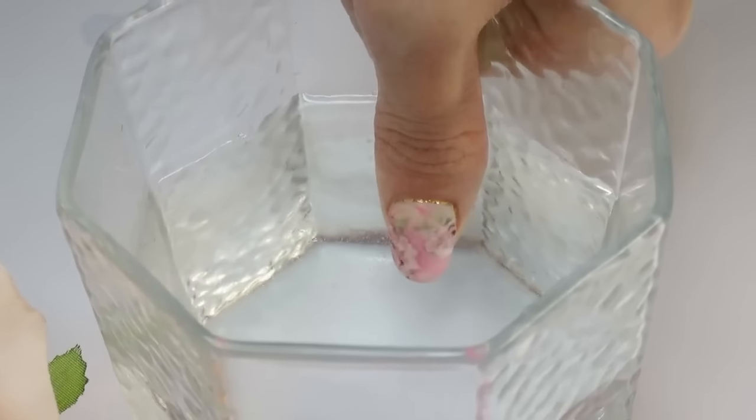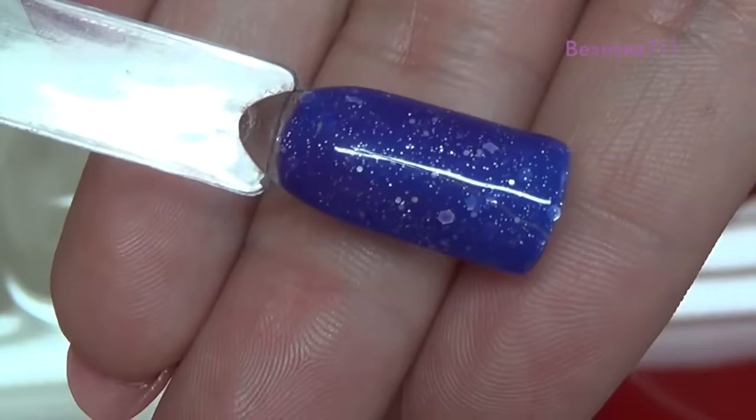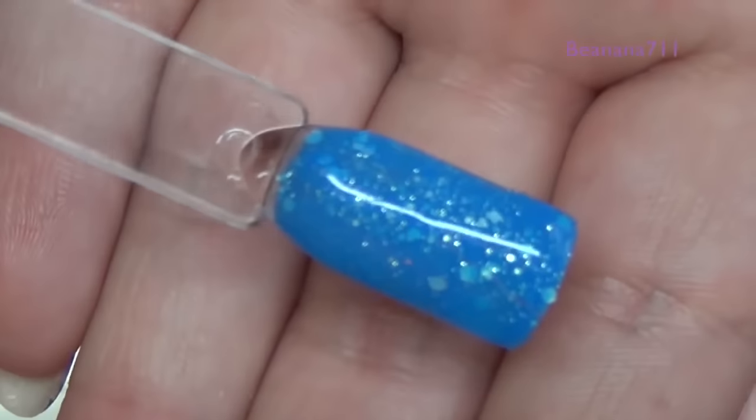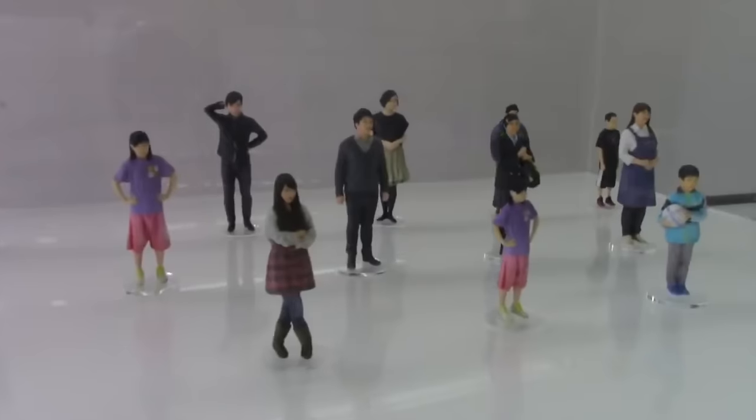Number 97: Color Changing Nails. It changes their colours based on your body temperature, your mood, or even while you're holding an ice cold lemonade. Number 96: Figurines — shops that create custom 3D printed figures.